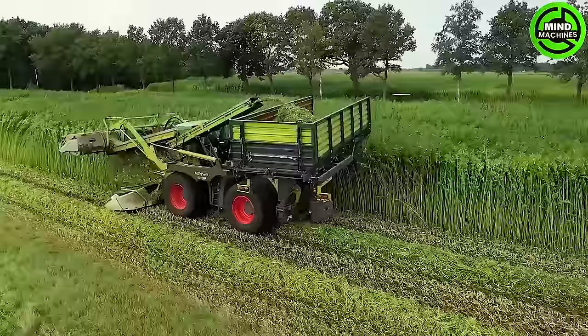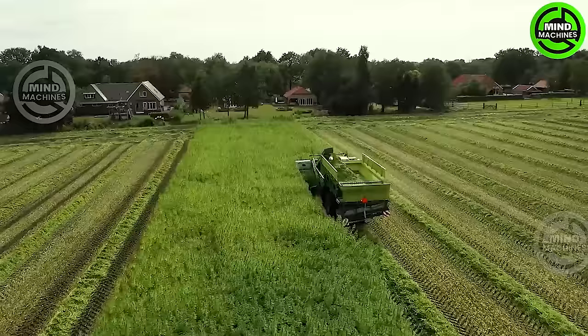The flax plant harvester efficiently gathers flax crops, contributing to a streamlined and effective harvesting process in the cultivation of flax.